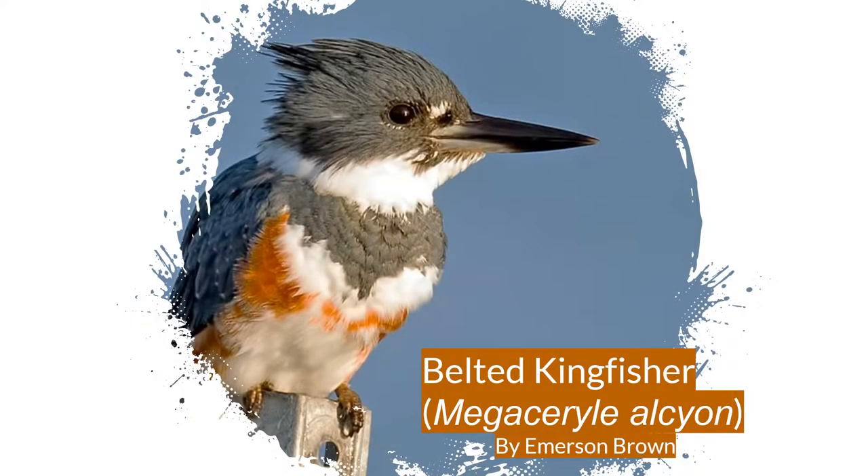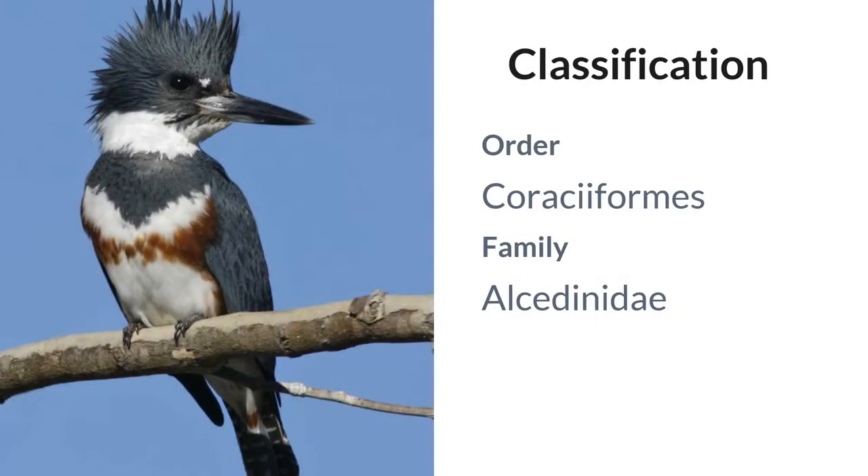Today I'm going to be telling you about the Belted Kingfisher, also known as Megaceryle alcyon. The Belted Kingfisher is brightly colored with a large head and long toes, in the order Coraciiformes and the family Alcedinidae.